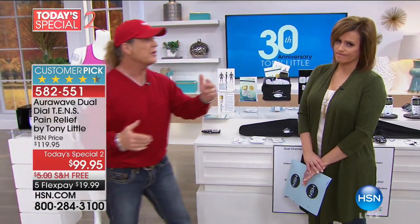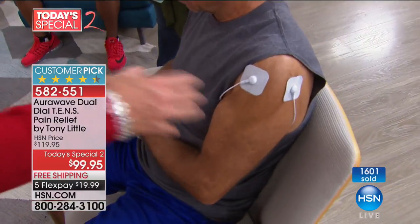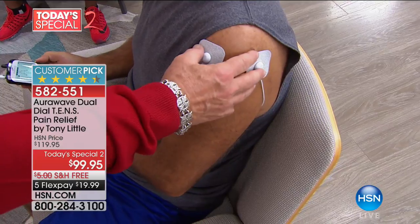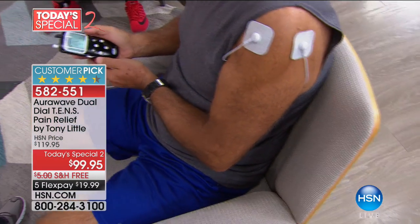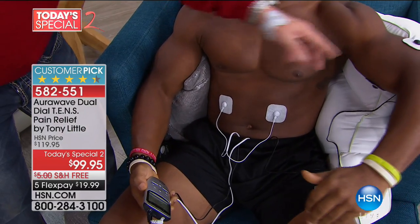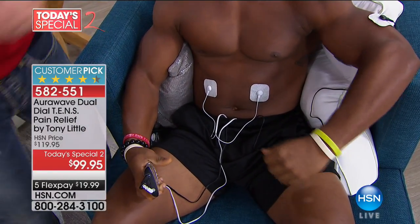He can work his abs at the same time as his arm — two different types of programs. He can build his biceps, work his abs at the same time. Never been able to do that before. Donna is wearing the belt, which we basically got for free. She has it on a massage program — when she has this on and is walking around, she has a masseuse following her wherever she goes. If she sits down at the computer, she's got a massage. She can take the back pain out. And remember, this is rechargeable — no batteries. Goes up to five to six hours.